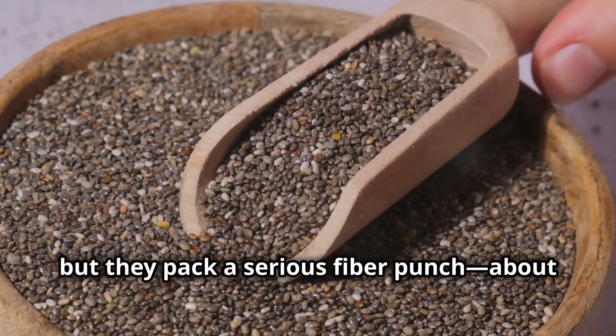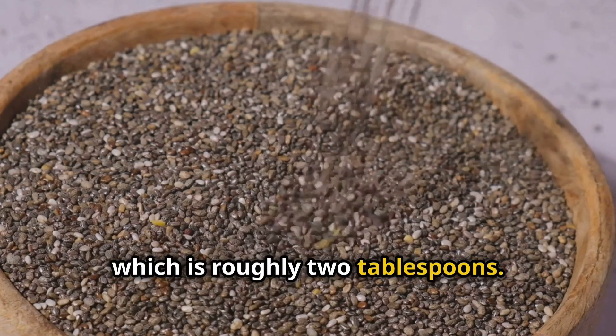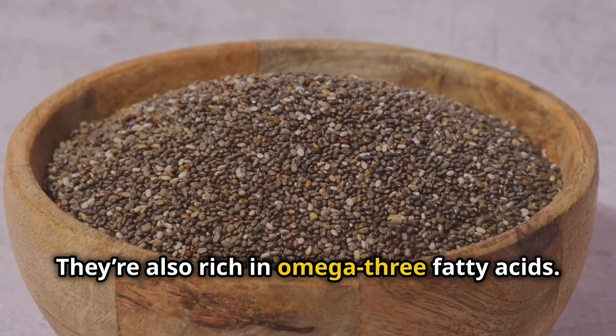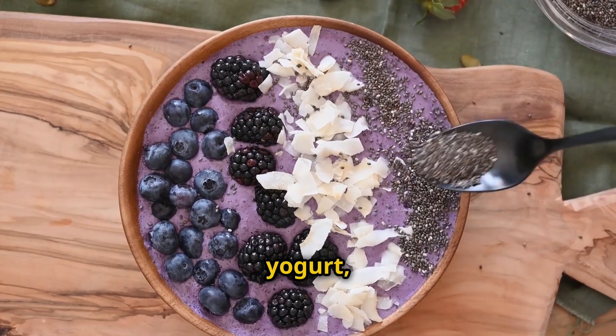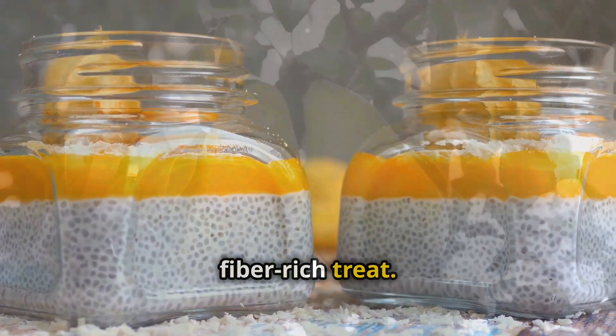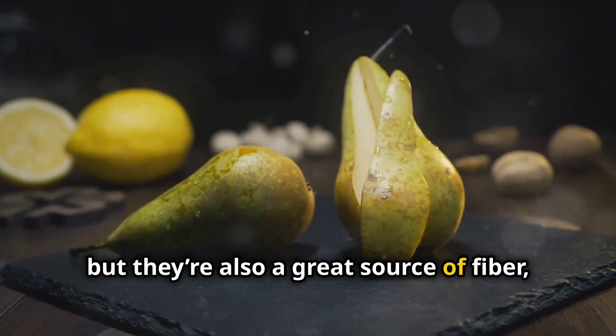Chia seeds may be tiny, but they pack a serious fiber punch — about 10 grams per ounce, which is roughly two tablespoons. They're also rich in omega-3 fatty acids. You can add chia seeds to smoothies, yogurt, or even make a chia pudding for a fiber-rich treat.